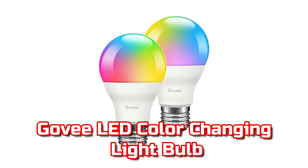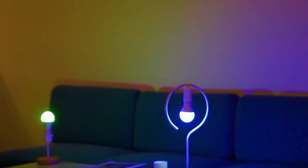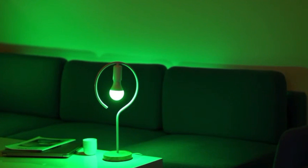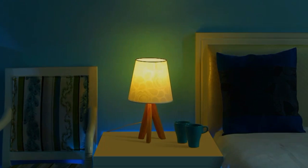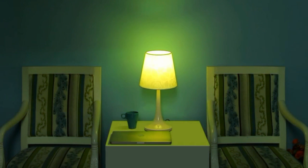Govee LED Color Changing Lightbulb. If you want to make your bedroom or living area more exciting, this is the gadget for you. The Govee LED Color Changing Lightbulb is great since it uses technology to connect to your smart device. It is ideal for any time of day, with timing and wake-up settings with presets such as sunrise and sunset to assist you wake up and go to sleep.